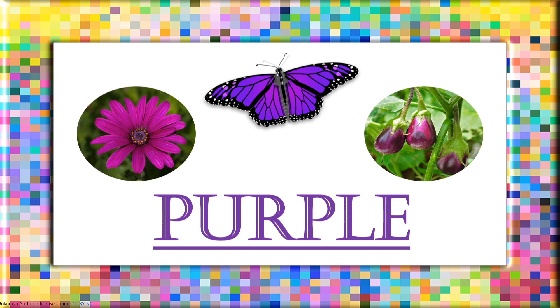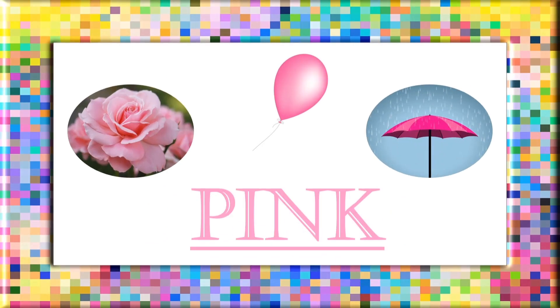Purple: P, U, R, P, L, E. Purple. Pink: P, I, N, K. Pink.